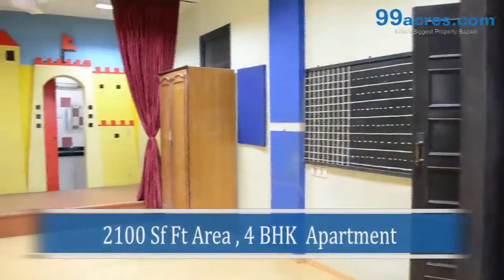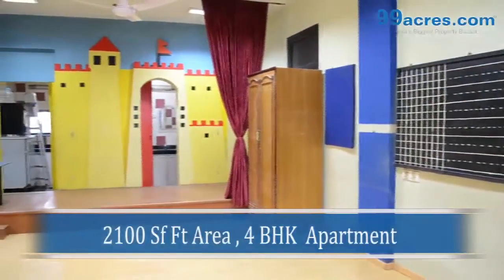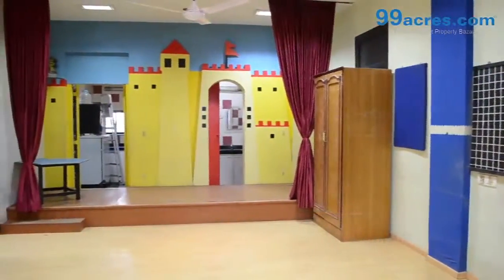This is a spacious and luxurious 4BHK apartment with a super area of 2100 sq ft.